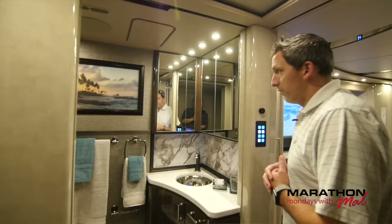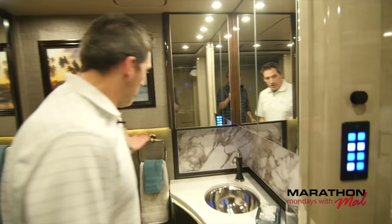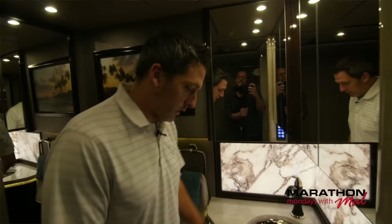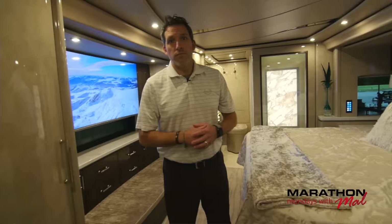Let's take a look at this half bath before we move into the bedroom. This is a beautiful bathroom. You can turn on accent lighting behind and underneath here — that's real pretty. Check out this backsplash — backlit. I love this faucet, really nice. Lots of storage in here too. This is a good size half bath. And of course you've got a pocket door for privacy.